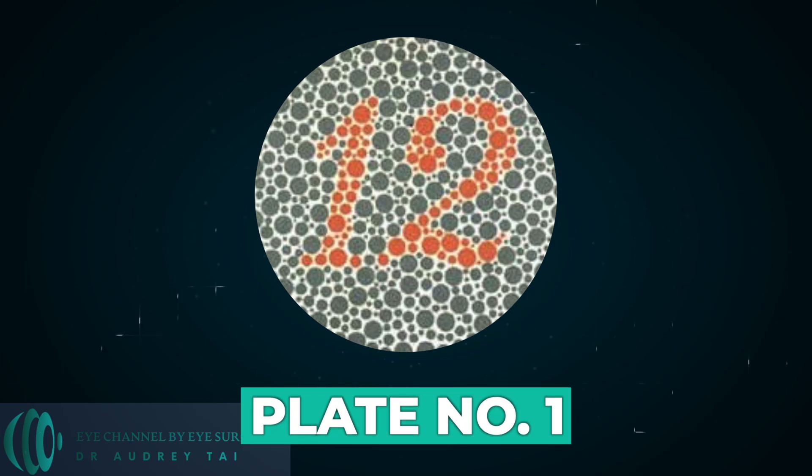Plate number one. Everybody reads this one as 12. The first plate just helps the viewer understand how the test works. So if you can't read this plate, see your eye doctor right away — something's definitely wrong.